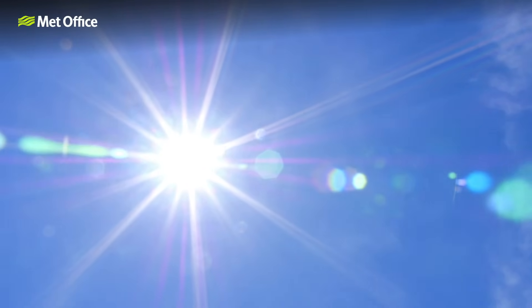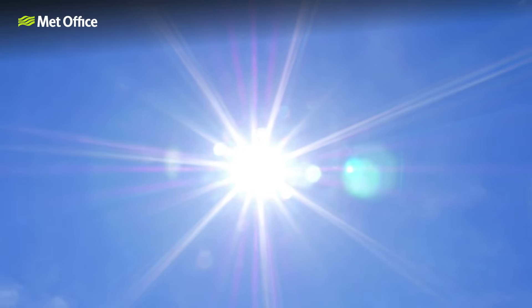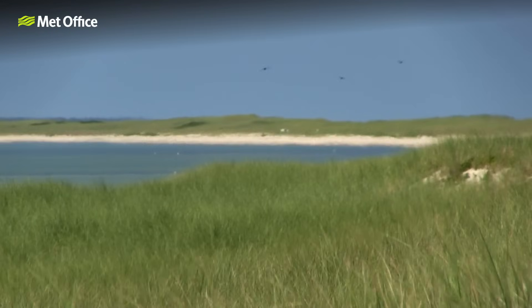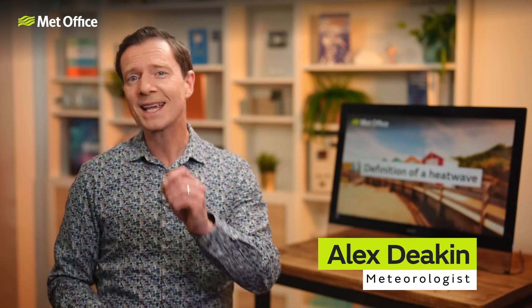We can all remember heat waves of years gone by. You can visualize the endless blue sky, the feel of the hot sun on your skin, even the sight of the heat shimmering on the ground. It's easy to conjure images, but just what exactly do we mean by a heat wave?